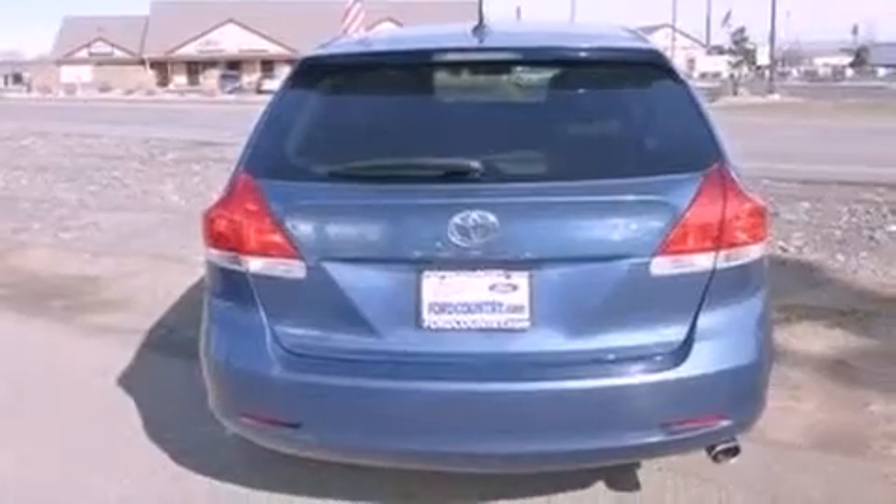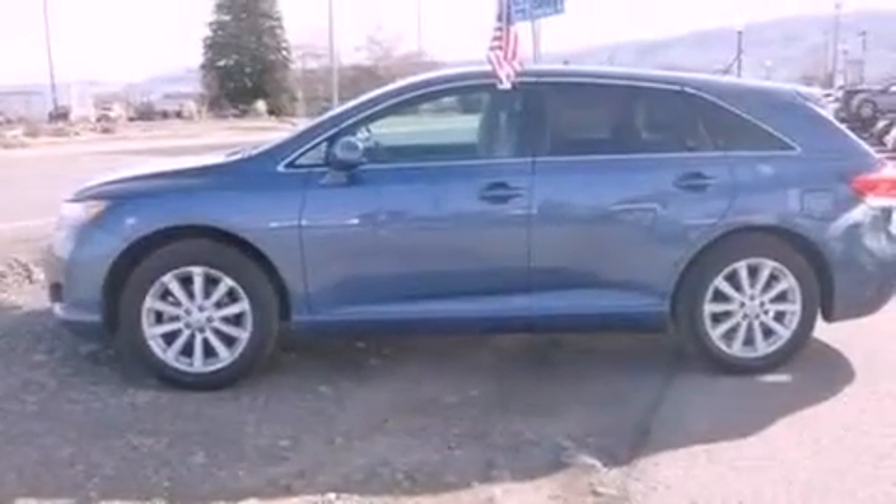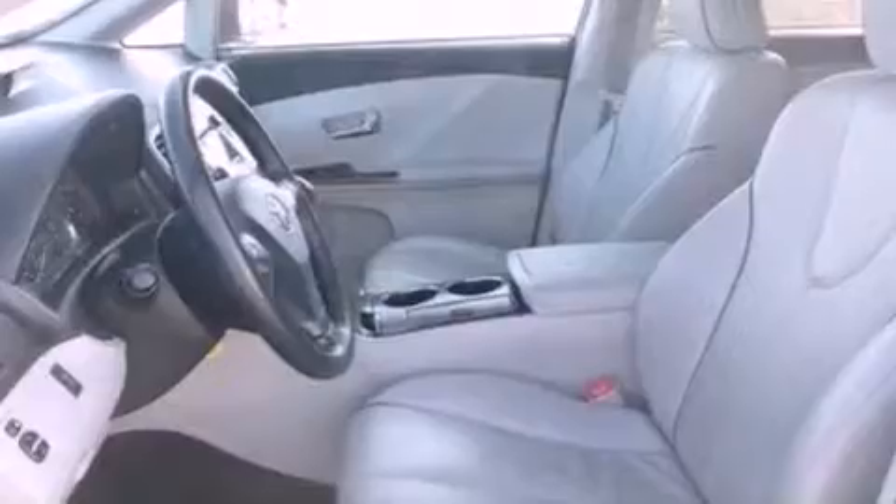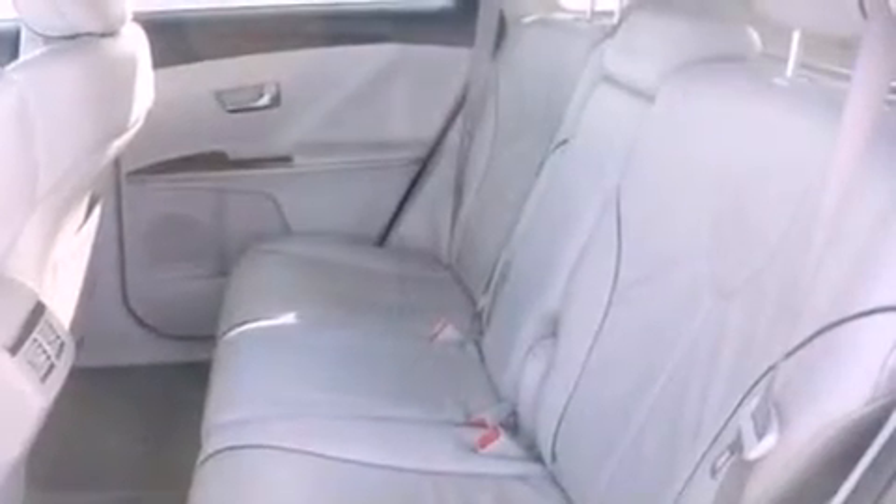The following features are also included: air conditioning, cruise control, an auto-dimming rearview mirror, a six-speaker audio system, a rear spoiler, privacy glass, front fog lights, dusk-sensing headlights, front and rear reading lights. This vehicle has fewer than 44,000 miles on the odometer.